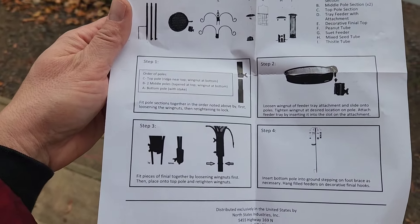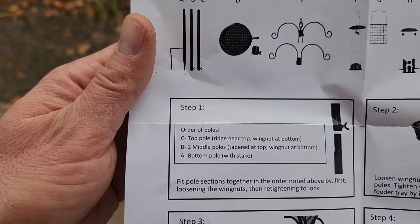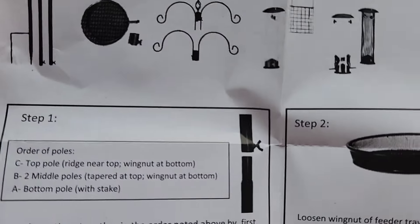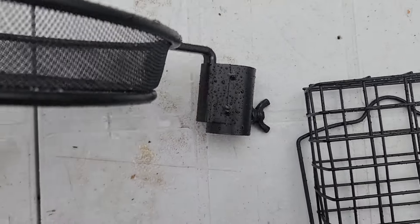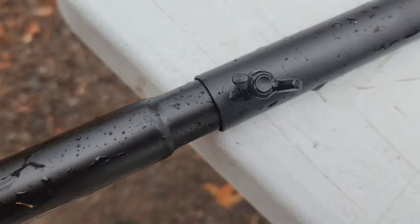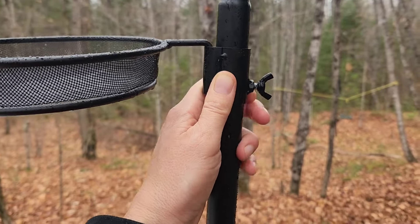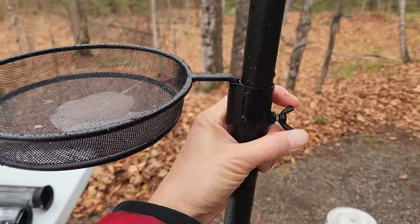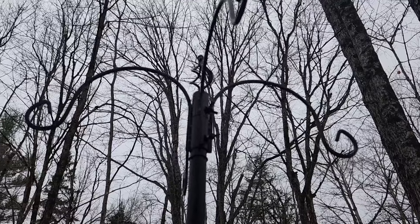Just had to dig into the bottom of the box for the instructions. Basically it tells you the order of the poles: C is the top pole, B is the two middle poles, and A is the bottom pole with the stakes. You just stick them together with wing nuts — super easy. This one kind of fits right in. Just connect them together and tighten the wing nut. Wherever you want a feeder, loosen the wing nut, slide it down the pole, and tighten it exactly where you want it. The top parts just screw on like that — super easy.